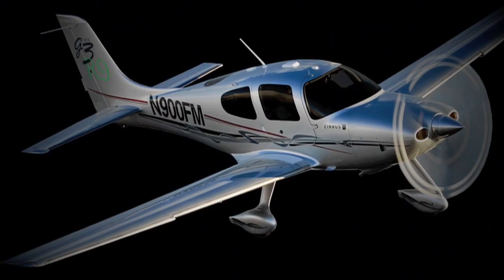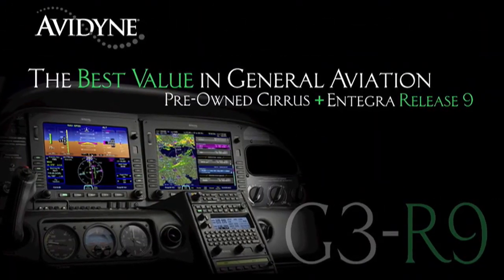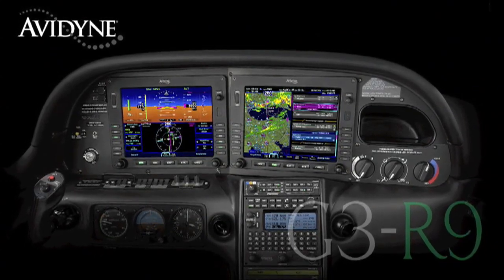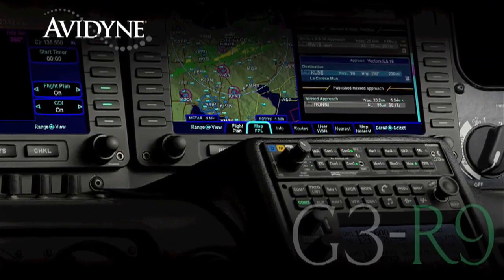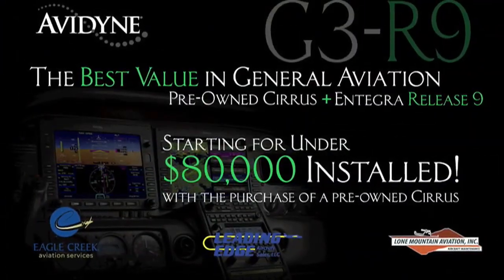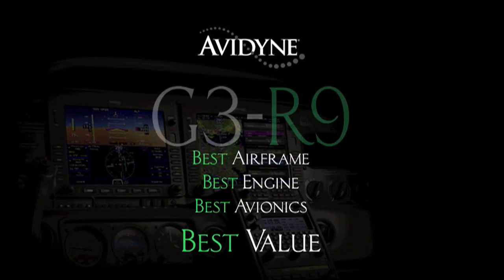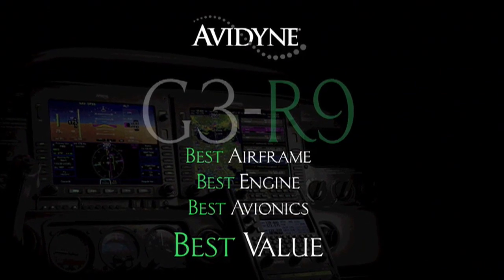If you own a Cirrus today or if you are considering the purchase of a new or used aircraft, consider this: Avidyne, in conjunction with the country's leading Cirrus sales and maintenance facilities, has launched the G3R9 program that combines the purchase of a late-model, low-time Cirrus aircraft and the addition of the Avidyne Integra Release 9 avionics suite for much less than you may have thought — G3R9, combining the best airframe, best engine, and best avionics for the best value.